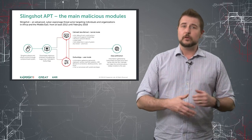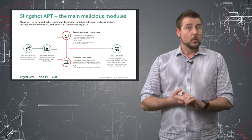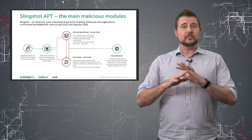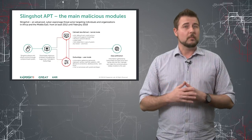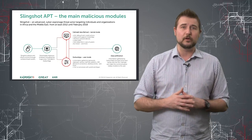Once it installs that loader, it does a number of things, including installing two other modules. One is a Ring Zero, or kernel-level module, which essentially gives the attacker full control to do anything he wants on your computer. With the kernel module, you can evade a lot of security programs and hide a lot of your activity too.